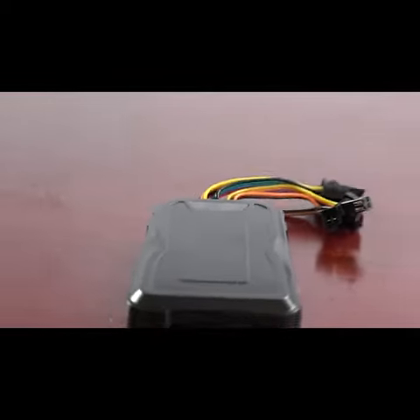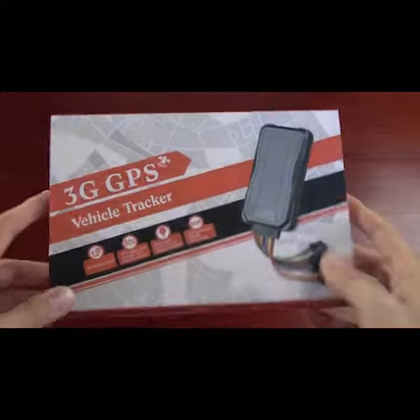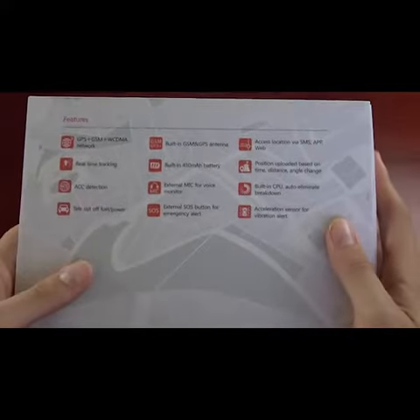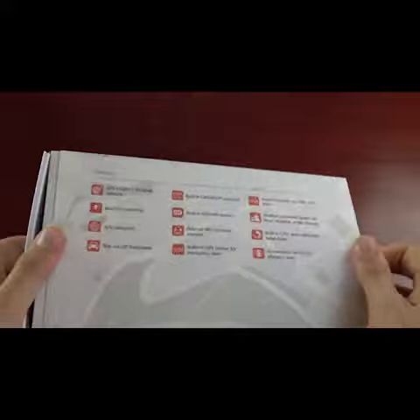New 3G GPS tracker hardware. Just from looking at this 3G GPS tracker hardware, you can tell it has the best 3G capabilities and better tracking than any other on the market, which is ideal for fleet tracking and management.